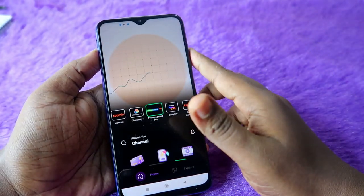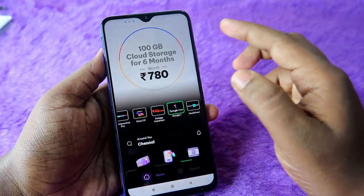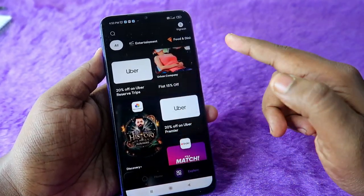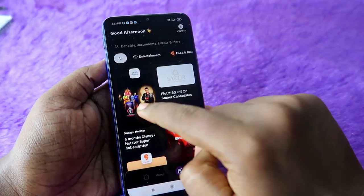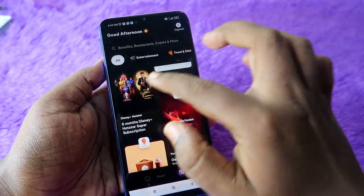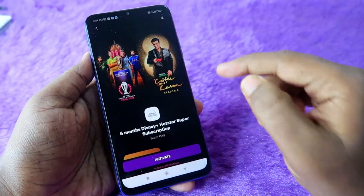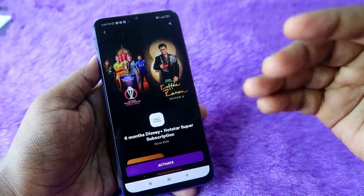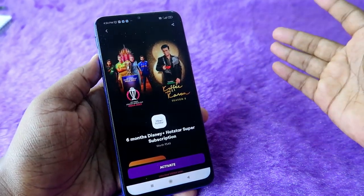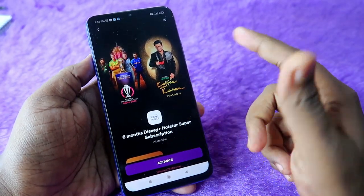Now let me show you how to redeem each subscription using the Times Prime application. Open the Times Prime app and log in with the mobile number used during registration. Click on 'Explore' and you can see all subscription options. If you want Hotstar, click on it and then click 'Activate'. If you already have a Hotstar subscription ending in February next year, you can come back in March and then click 'Activate'.